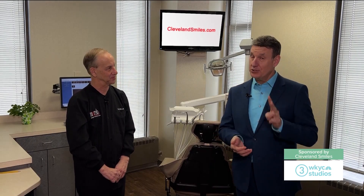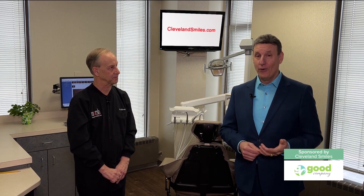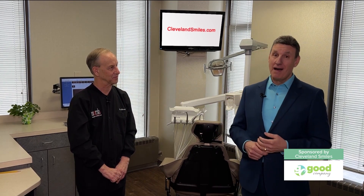This is Dr. Stephen Marsh. There are actually two places you can find him. You can find him in his office here right off of I-271, Cedar Brainerd exit, or you can find him online at clevelandsmiles.com.